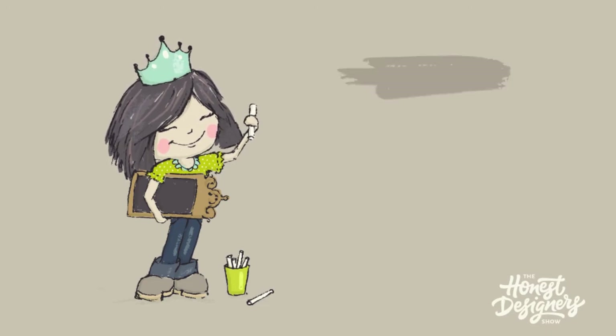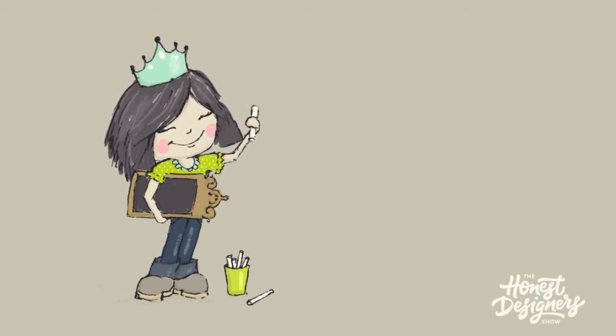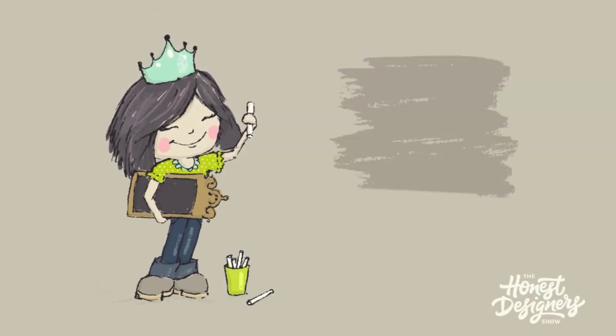Everything so far has been quite hand-drawn and manual, so producing something digital and allowing other people to have a play with it and use it will be really, really cool.